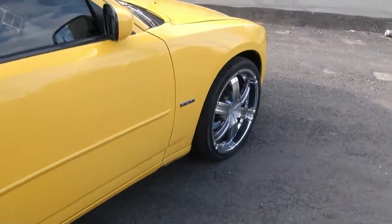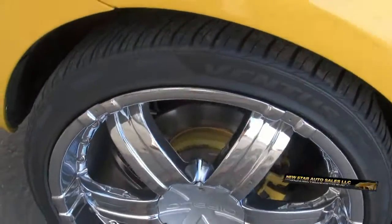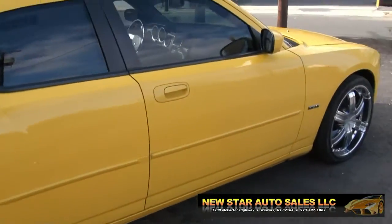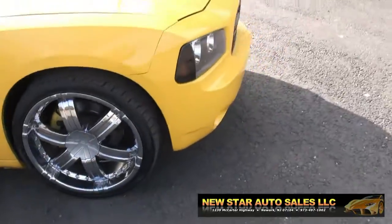Looks great with the aftermarket wheels and with the dark tinted windows. Let's get a tire size — we have 265/35/22s on this vehicle. Nice Hemi badges and yellow calipers.